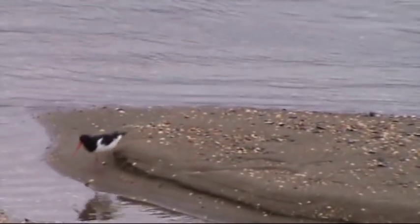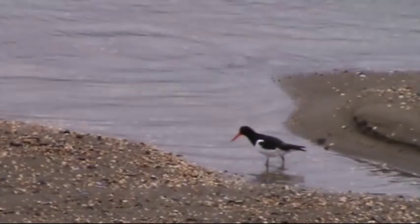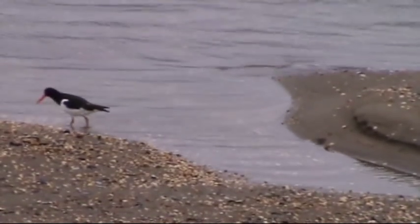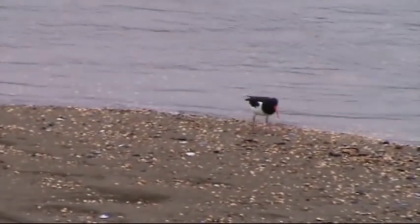We've got an oyster catcher there. We're just on the railway bridge now and it looks as if they bring them onto rails — some of them to Barmouth — because there's loads of mussel shells on the bridge.